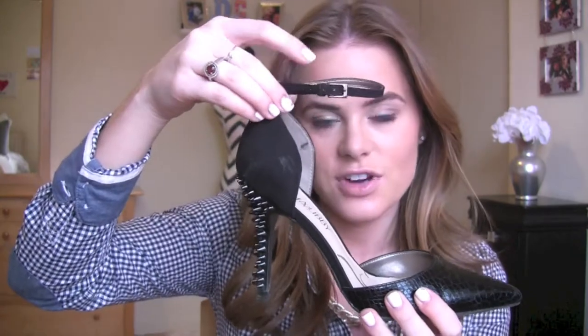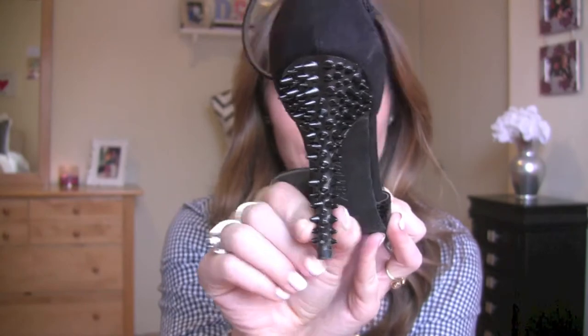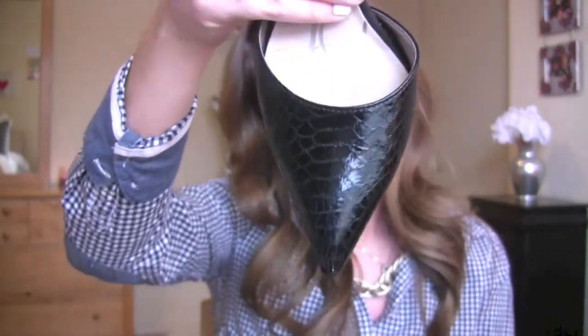I also got two pairs of shoes. First, these adorable shoes with an ankle strap — the back is like a suede, they have these adorable spikes on the back of the heel, and the toe is like snakeskin. They're by the brand Sam & Libby. They were originally $40 and I got them for $20 on sale. I got them to wear going through recruitment, and I'm glad I bought them.